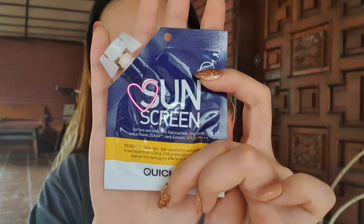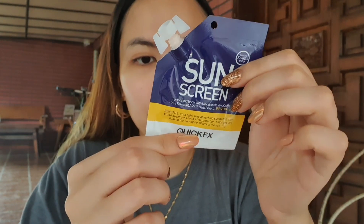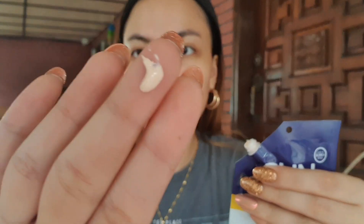I've been wanting to try this for a long time — Quick Fix sunscreen for 99 pesos, mga sis. This one is a sunscreen by the brand Quick Fix, for face and body, with niacinamide, zinc oxide, and lotus flower — which is my favorite ingredient because it's packed with so many amazing benefits. It also has herb extract. They also have a full-size tube version. It has a watery texture.